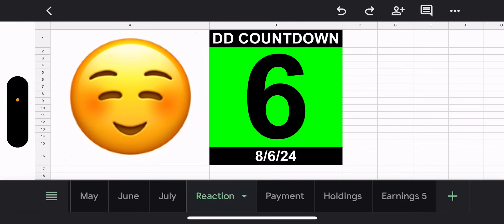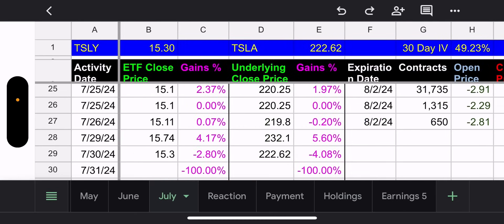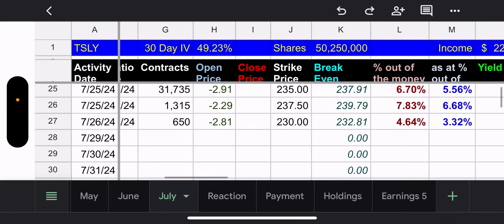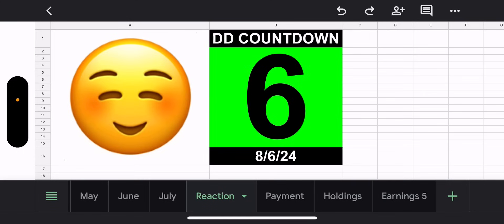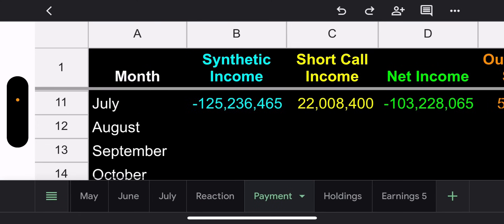They went up 5.6% the day before, then down 4.08% yesterday — that's how Tesla goes, crazy days up and down. But that creates volatility, and volatility creates higher premiums, which is why we love Tesla. Declaration date is right around the corner, six days away.